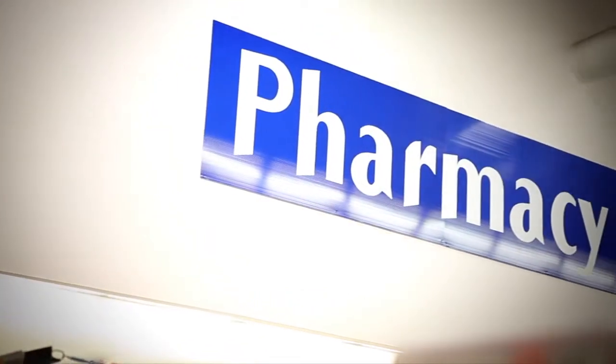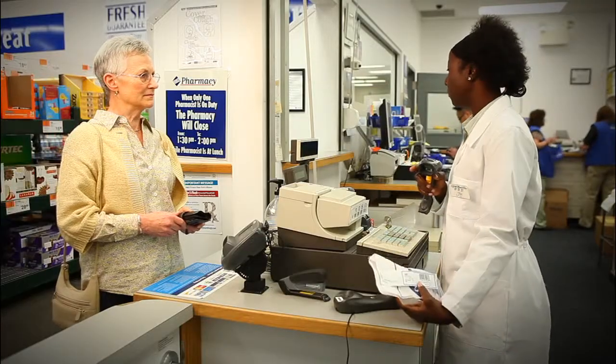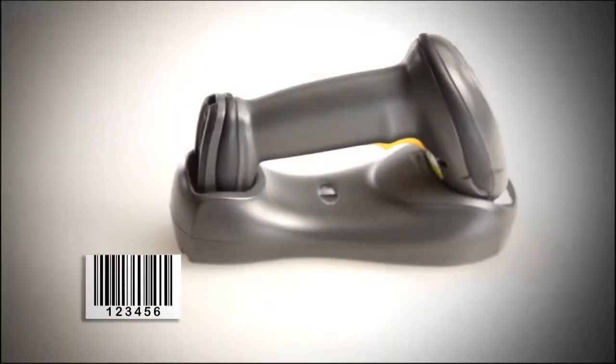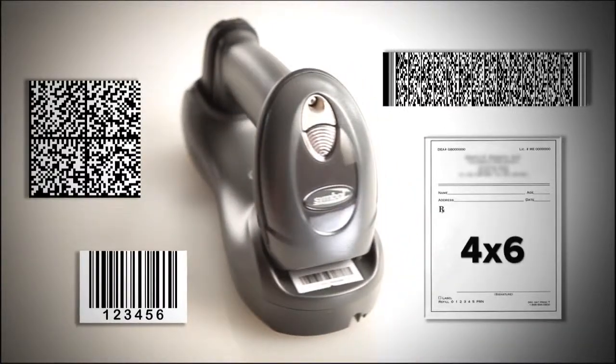When your business calls for both cordless flexibility and the ability to read a wide variety of images from a single convenient device — superior high performance, capturing 1D, 2D, and PDF417 barcodes and images up to 4x6 inches, from traditional formats to the technology of tomorrow and beyond.